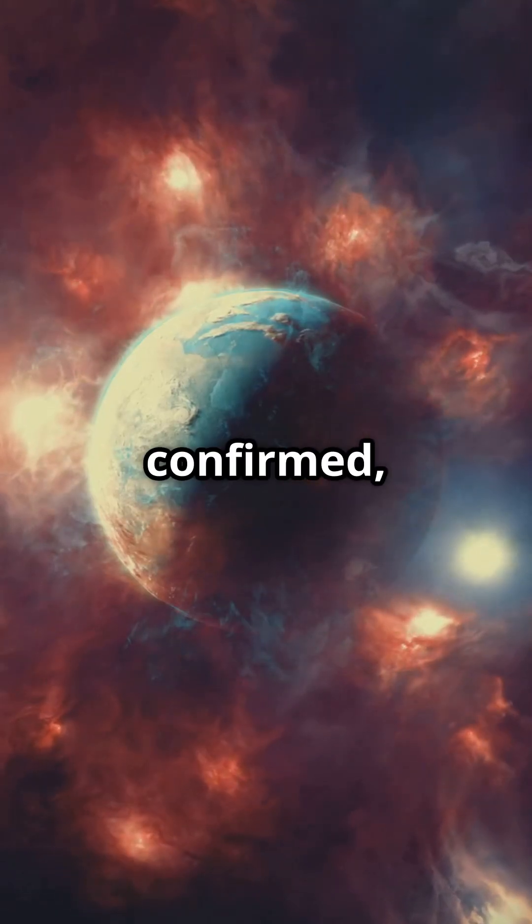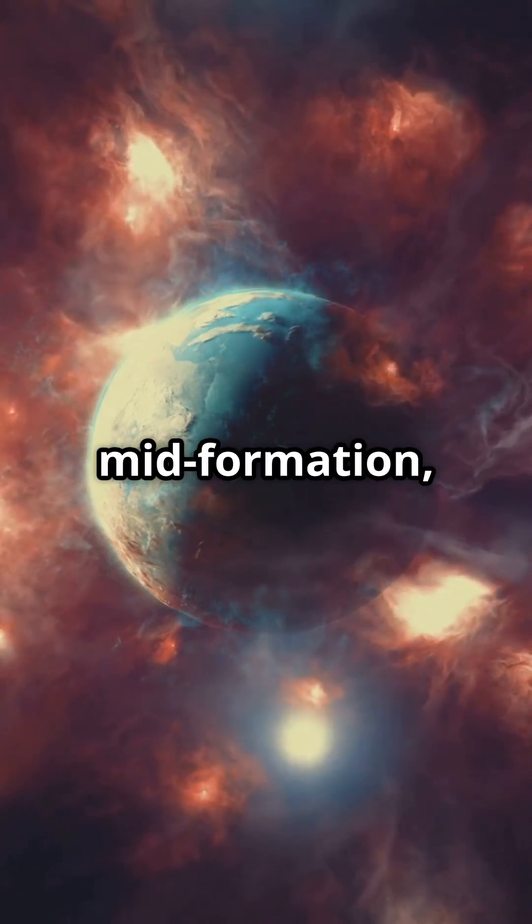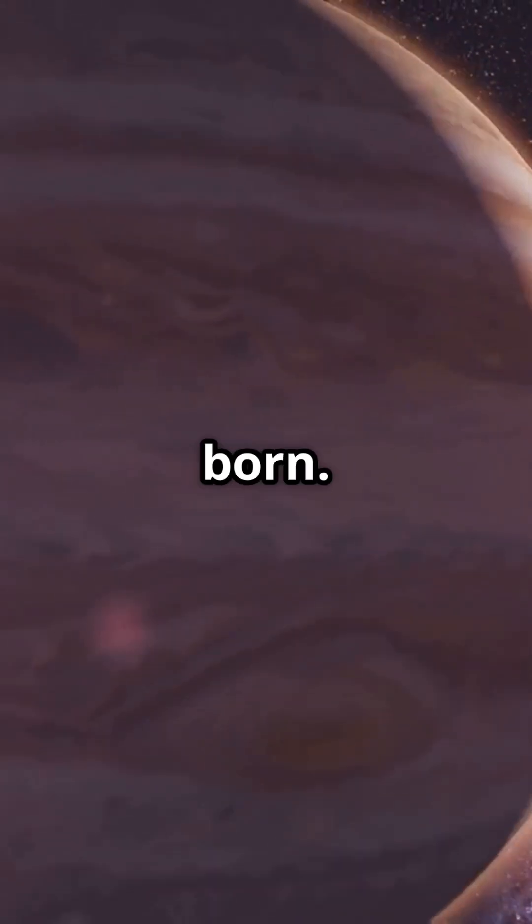If confirmed, HD 100546 b would be one of the first planets ever observed mid-formation, giving us a real-time glimpse into how planets like Jupiter are born.